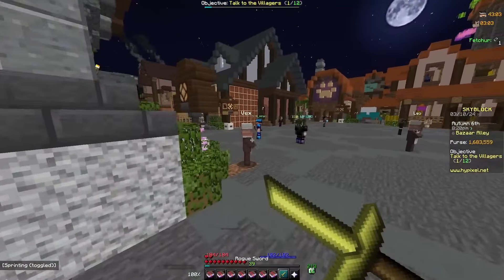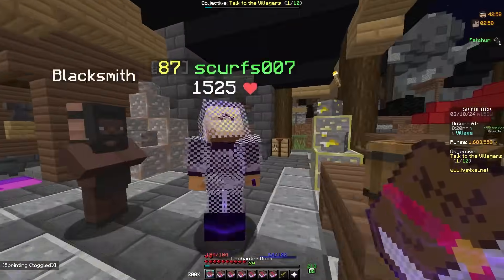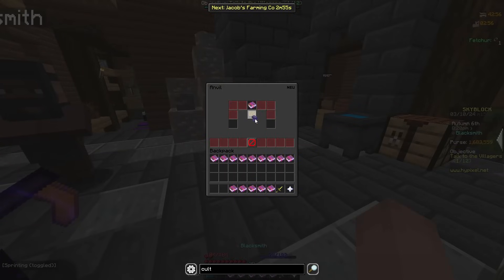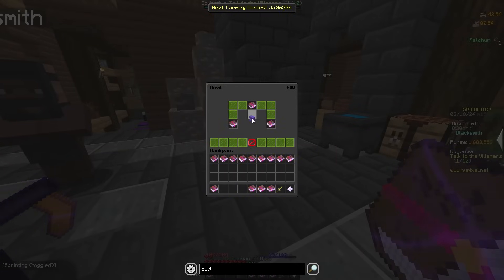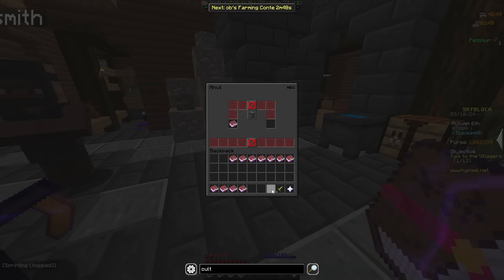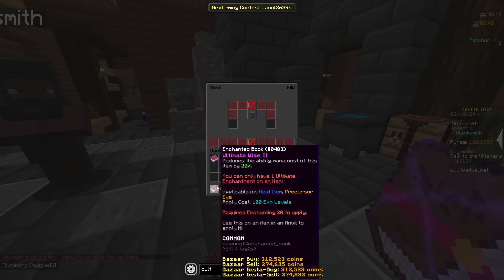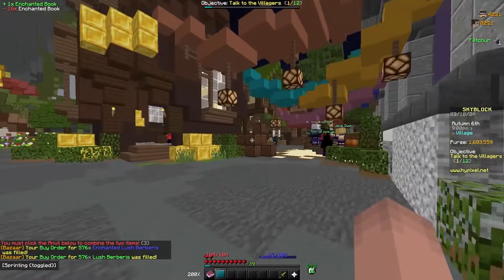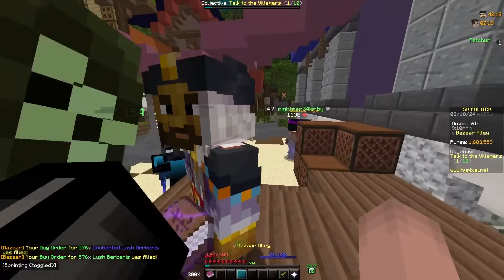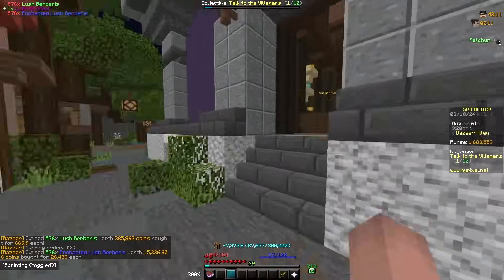I just need to gather a large sum of money so I can do auction flipping — 20 mil is decent but for what I'm trying to do it's not quite enough. The enchanted Lush Berberus and Lush Berberus just filled, so let me claim these and craft it. Now I have the Lush Artifact — that cost me about 15.5 mil.